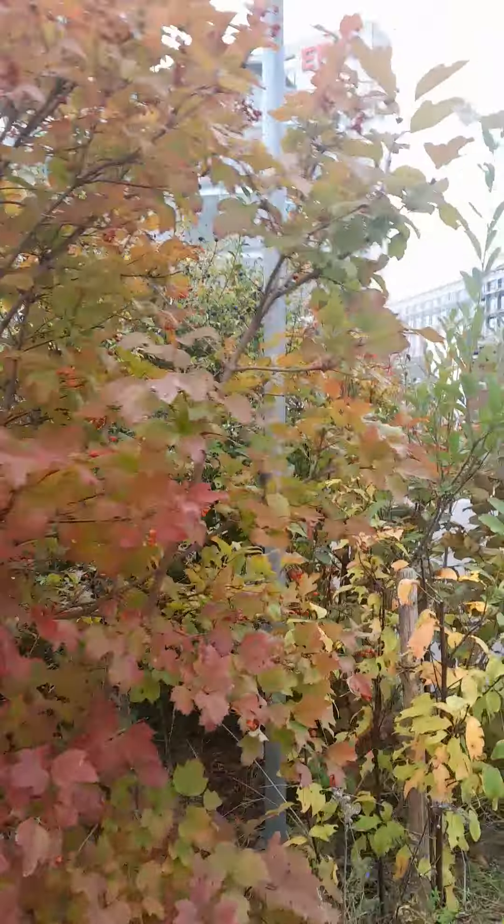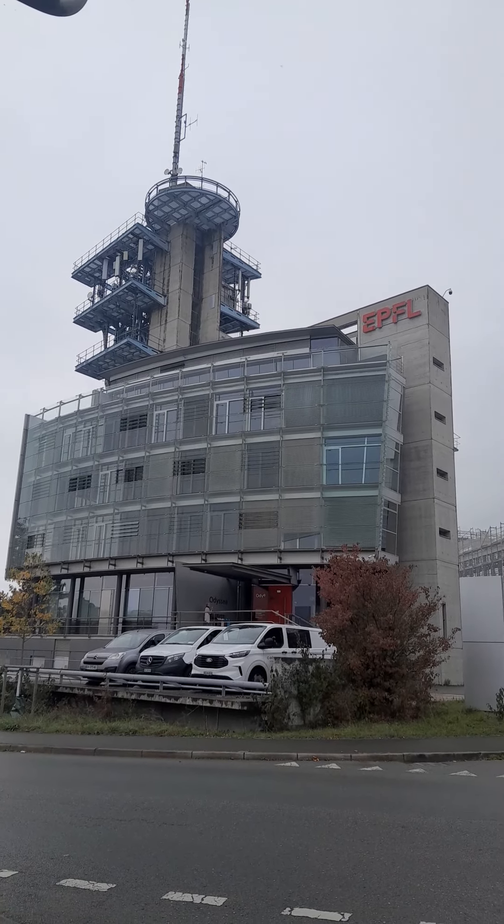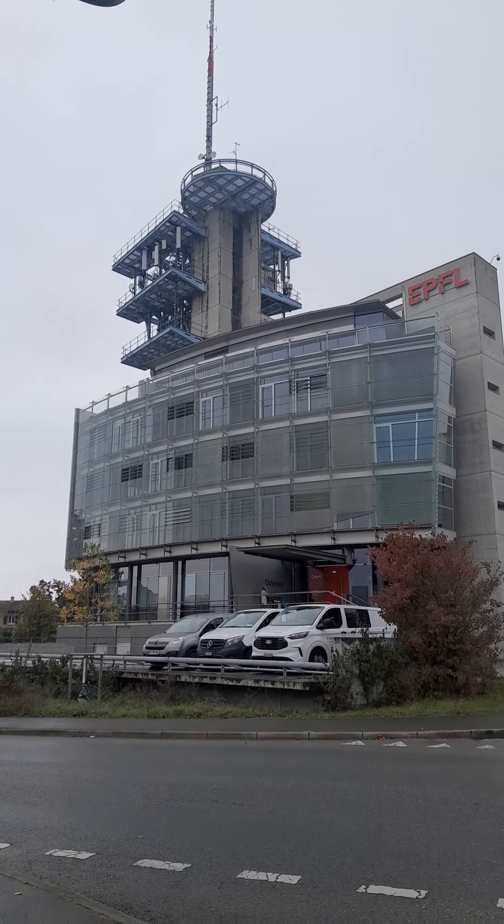But what is interesting is this building, which is EPFL, which is the library. And it has that top part, which I think is for the helicopter.